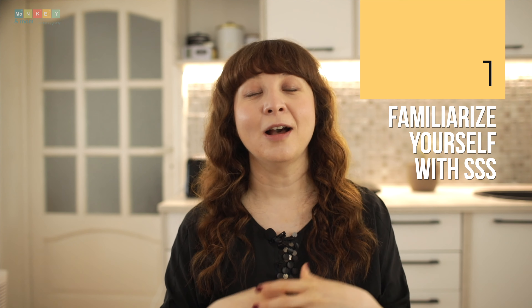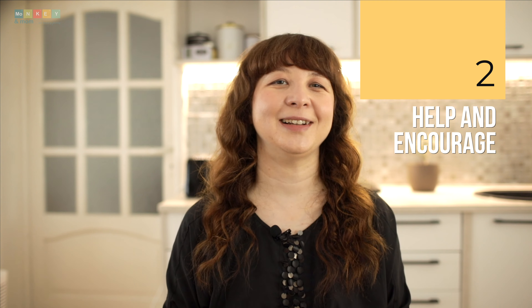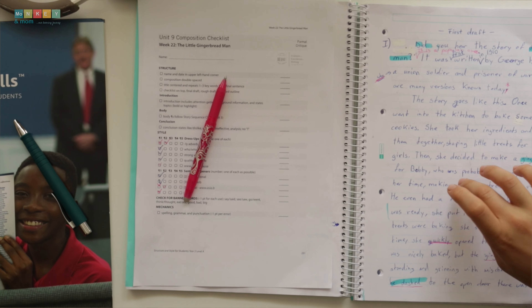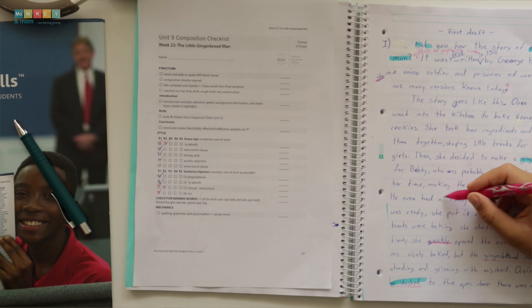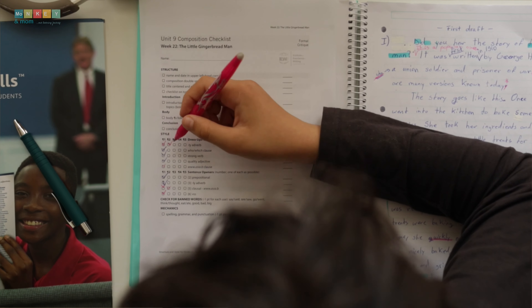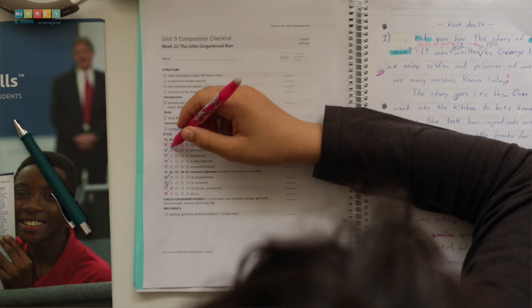What exactly are our responsibilities as editors with Structure and Style for Students? First and foremost, we need to familiarize ourselves with the program — that means completing Teaching Writing: Structure and Style or watching the Structure and Style for Students video lessons with our children. Writing can be challenging, especially for young learners, and that's where our role as encouragers and helpers comes in. We become their biggest cheerleaders, watching the video lessons together with them. Some children, like Mark, won't be able to complete all the checklist requirements on their own, and that's okay. Some won't be able to keep up with their writing — be their scribe, or let them type for a while. The beauty of this curriculum is that it can be adapted to suit your children.